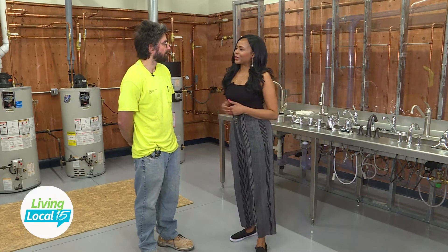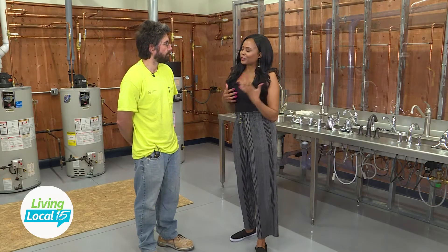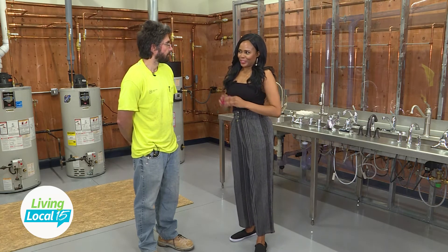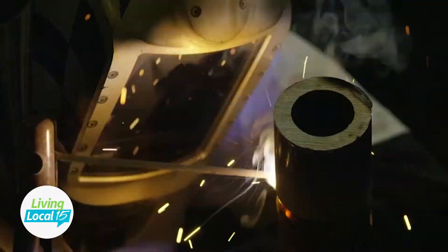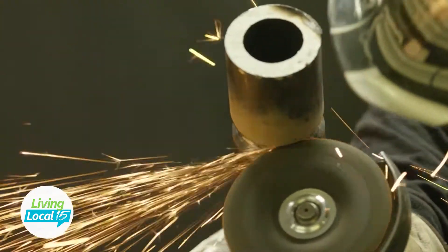What made you join this program in the first place? Well, unions offer a lot of benefits that you can't find anymore, like pensions, and you have higher pay than non-union typically. And what is your favorite thing so far that you've learned? Welding. I really enjoy welding. When you're welding, you really get into a state of mind that is almost meditative.